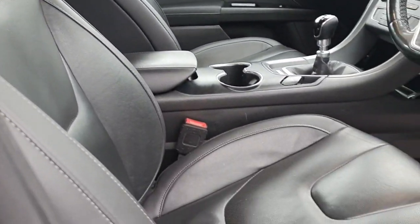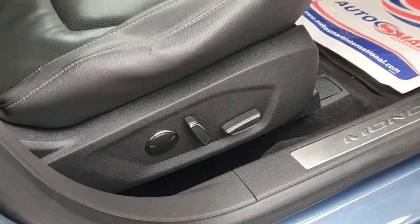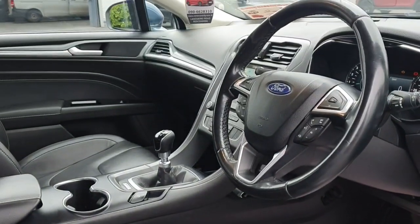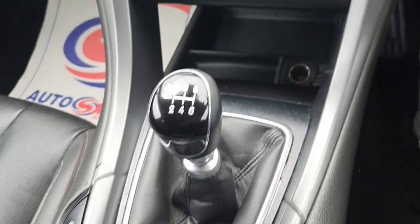The sleek blue exterior is sure to turn heads, while the spacious interior provides comfort for all passengers. This vehicle has been fully inspected, serviced and comes with a comprehensive warranty.